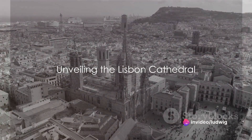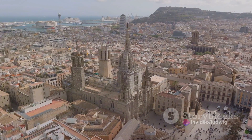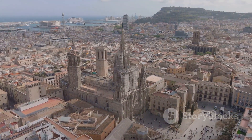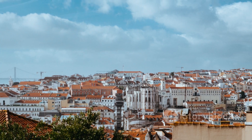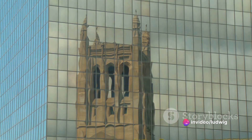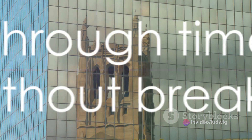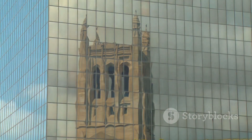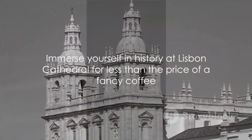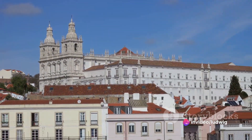First stop, the majestic Lisbon Cathedral, a testament to Lisbon's historical grandeur. This ancient monument, with its imposing towers and Romanesque features, narrates a tale of the city's past. The cathedral, locally known as Sé de Lisboa, has stood resilient through earthquakes and reconstructions, reflecting Lisbon's enduring spirit. A visit here is not only a journey through time, but also surprisingly light on your pocket. With an entry fee less than a fancy coffee, you can immerse yourself in history without breaking the bank.